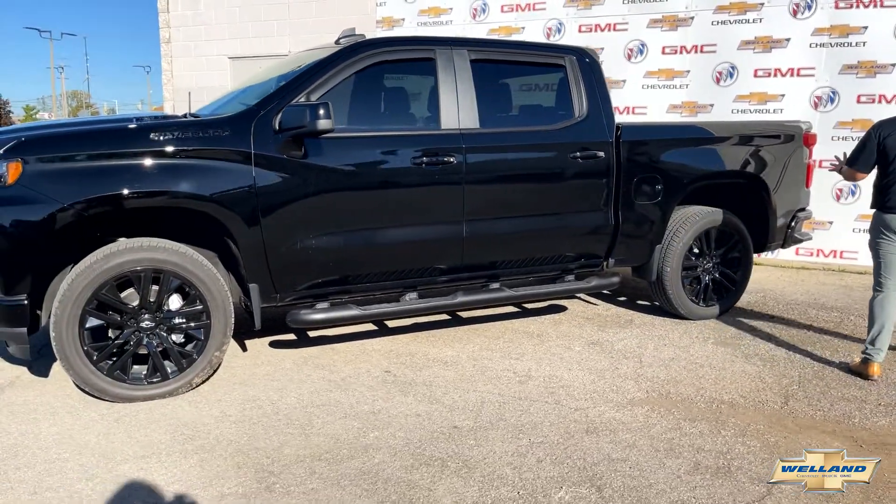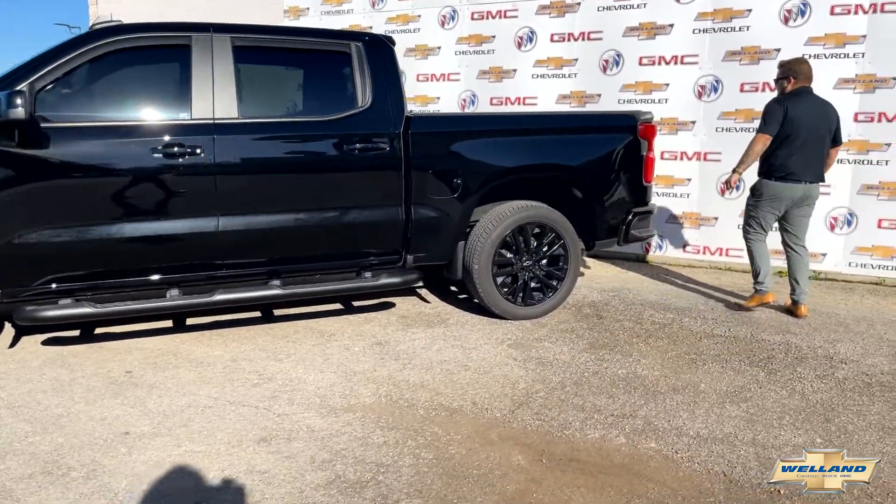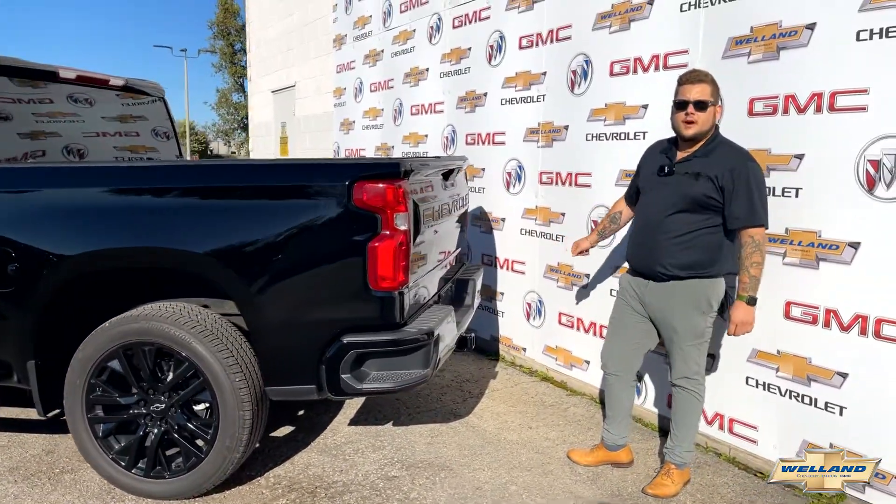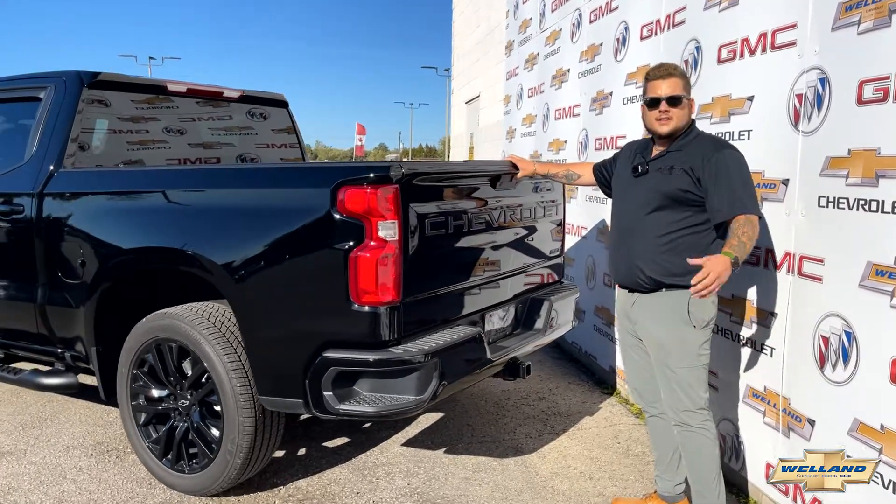There's a lot more in store. When we come around to the tailgate of this vehicle, I know a lot of people — when you're pushing your tailgate, it just drops down and slams to the ground. It's loud as all heck and it's kind of annoying.